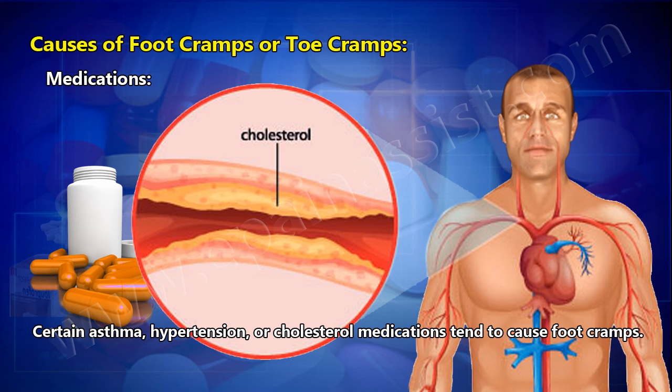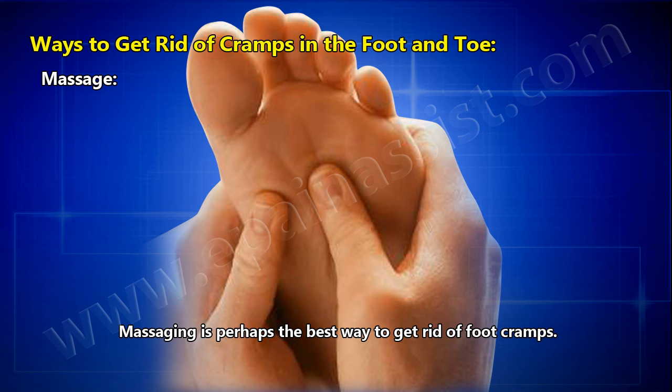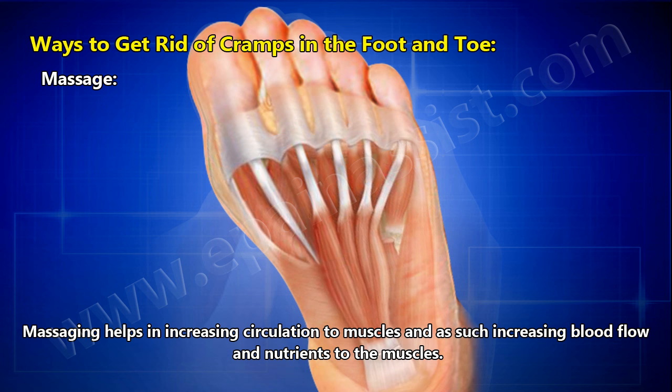Ways to get rid of cramps in the foot and toes: Massage — massaging is perhaps the best way to get rid of foot cramps. Massaging helps the muscles to relax and calm down, thus relieving the symptoms. It also helps in increasing circulation to muscles, increasing blood flow and nutrients to the muscles.